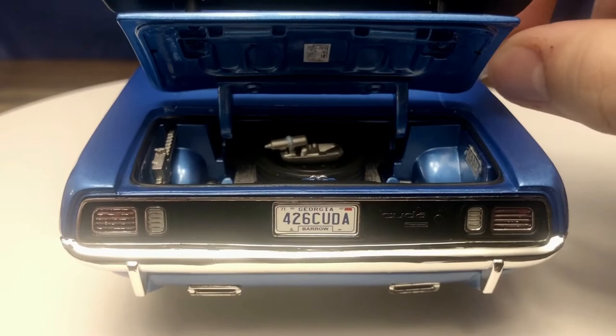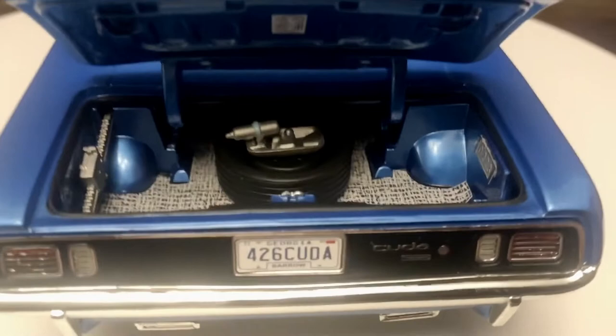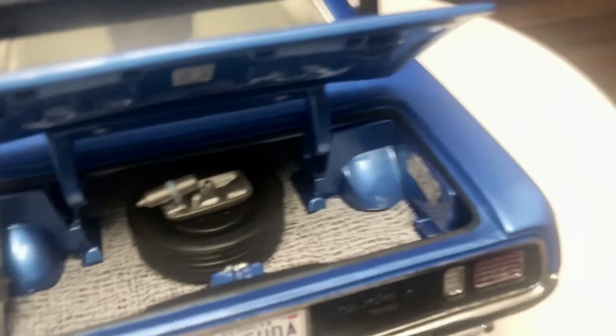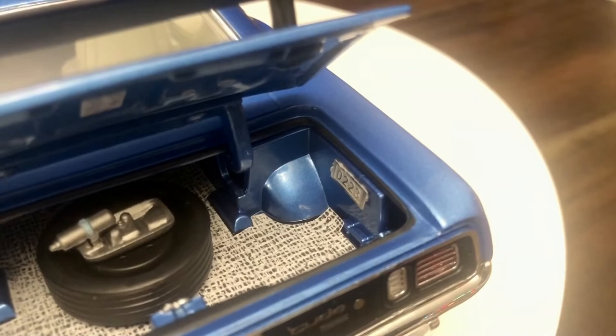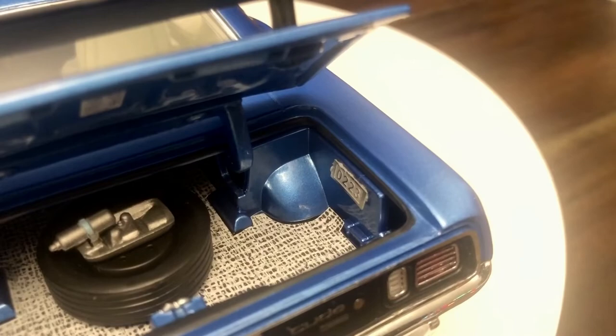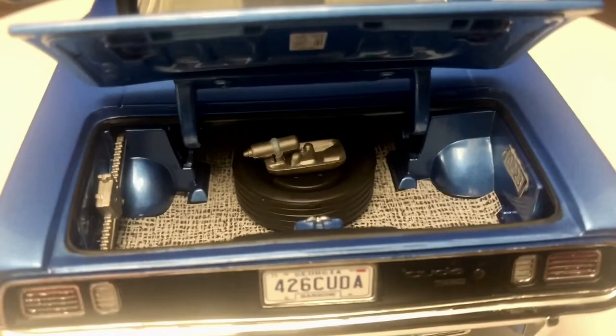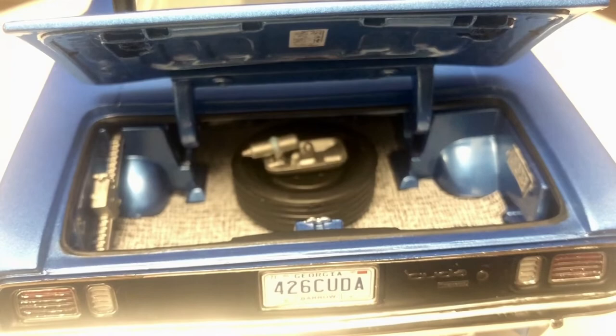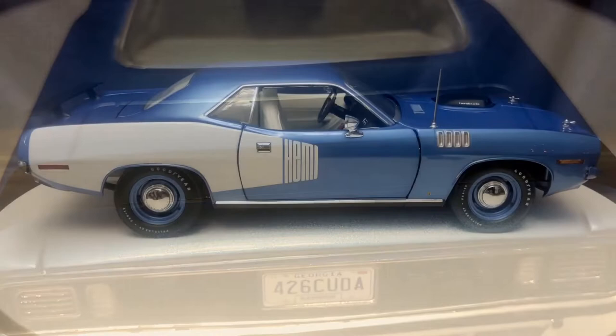You can see the Georgia license plate reading '426 Cuda.' Opening up the trunk — looking inside, it does have a trunk liner as well as the spare tire, the jack, and the bumper jack. This is car number 223 of the 714 produced, so it's a lower number in the production run. On the underside of the trunk deck lid, we can see safety decals with jacking instructions for the car.